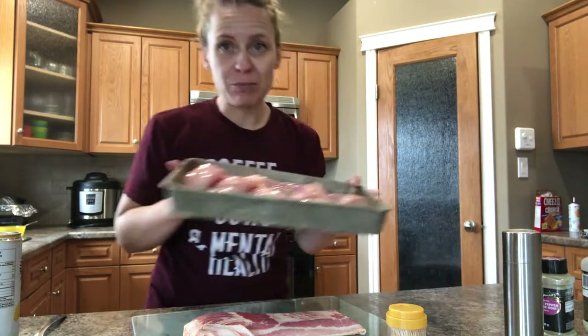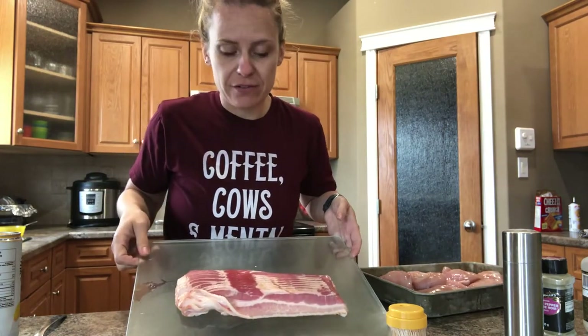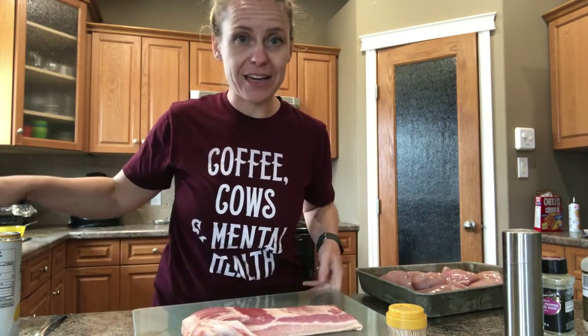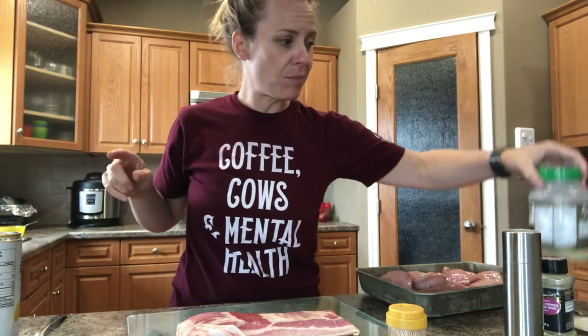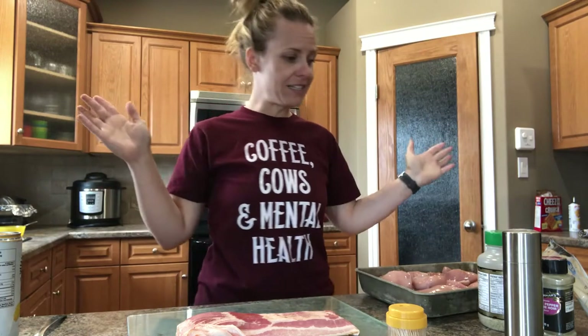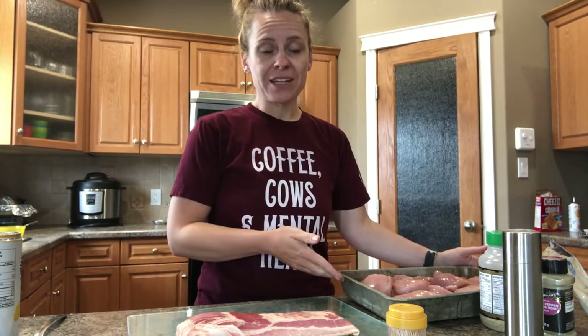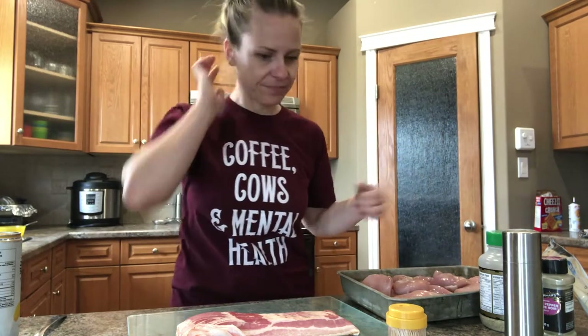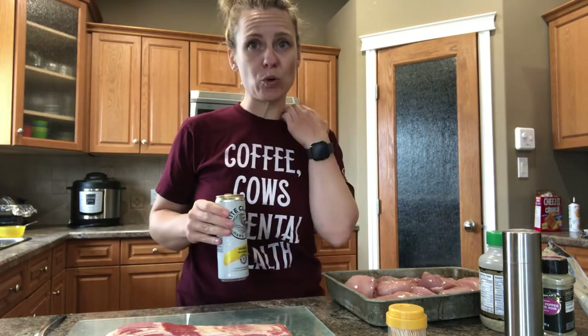So it's chicken breasts — I've already got them. Lots of bacon — this is one package, I have another package. And then I use garlic powder, salt and pepper, chili powder, onion powder. Wrap it in bacon and then throw brown sugar on it, barbecue it and it's done. Cook time is about half an hour, prep time maybe 15 minutes. That's it.